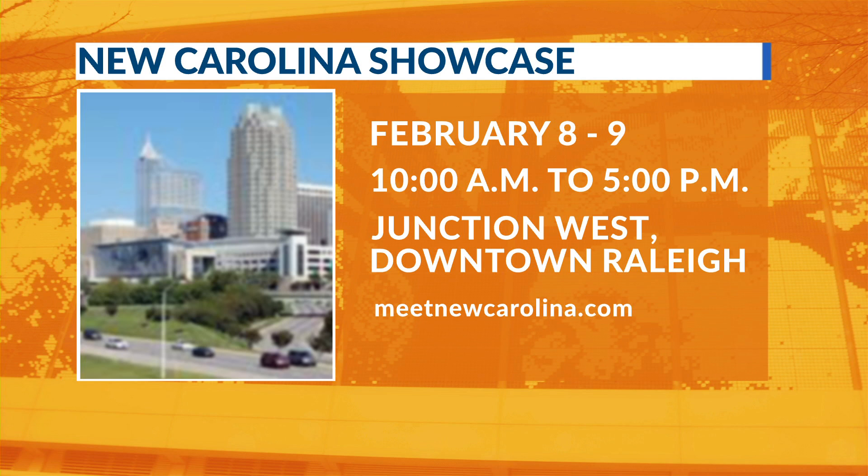And it's free to attend. So where can people find out all the information? To the public, meetnewcarolina.com, and we're on Instagram at meetnewcarolina. Thank you so much for being here. Thank you so much.